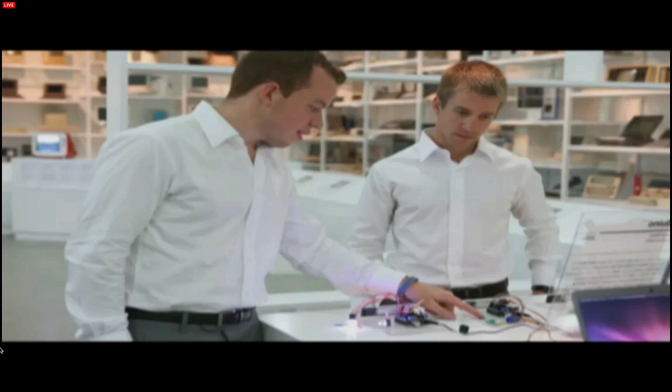We realized that in order to build this technology, we need to build a new type of interface that's always available and yet, at the same time, unobtrusive — one that can let us connect 24/7 to our digital lives. We use our hands; we've evolved to use our hands to interact with the physical world, so why not with the digital world as well?